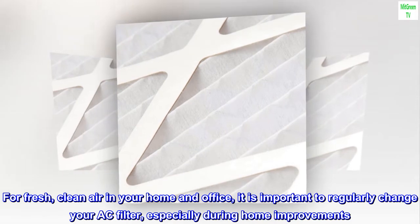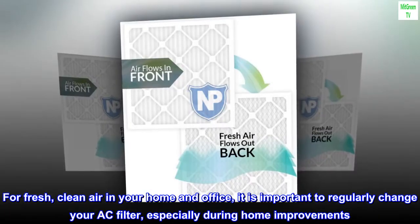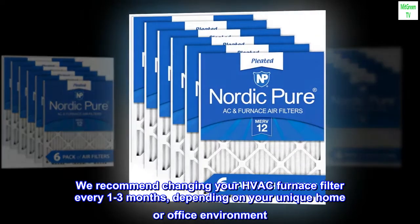For fresh, clean air in your home and office, it is important to regularly change your AC filter, especially during home improvements. We recommend changing your HVAC furnace filter every one to three months, depending on your unique home or office environment.